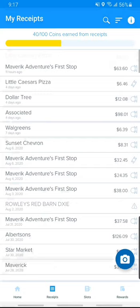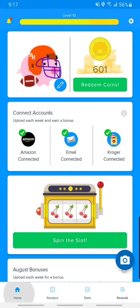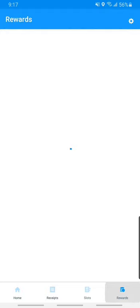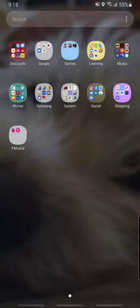The cool thing about these apps is they keep all your receipts. So if you lose your receipts and have to return something, you have them saved. Receipt Hog gives you points, and you can do spins — it's like a slot machine where you can earn an extra coin, usually not more than five or ten. For rewards, you've got gift cards — Visa, PayPal, Amazon. I do Amazon. You can also connect some of your other accounts.